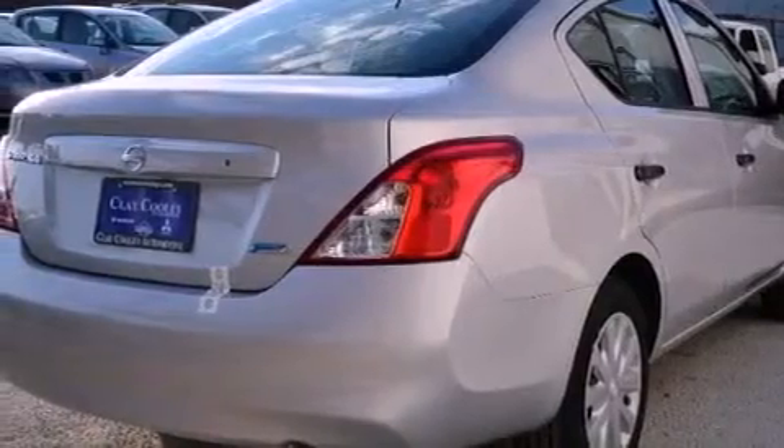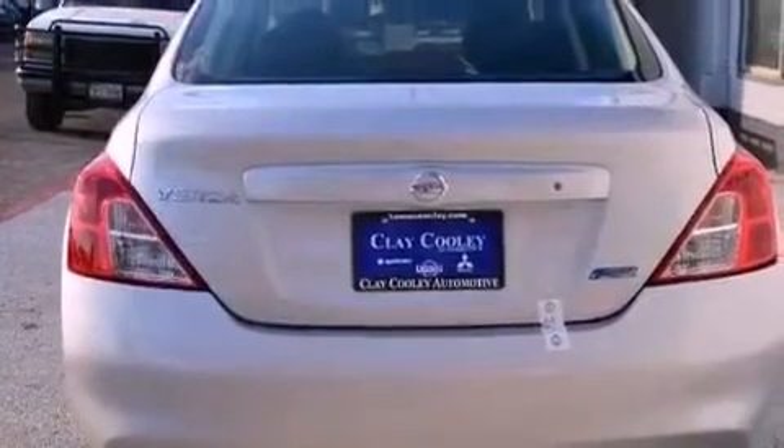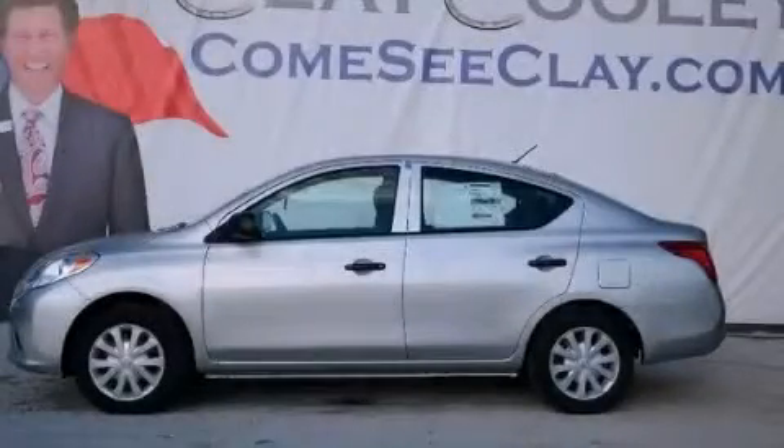With an EPA estimated rating of 40 miles per gallon on the highway, fuel efficiency does not take a back seat. Call or visit us right now and arrange your test drive today.